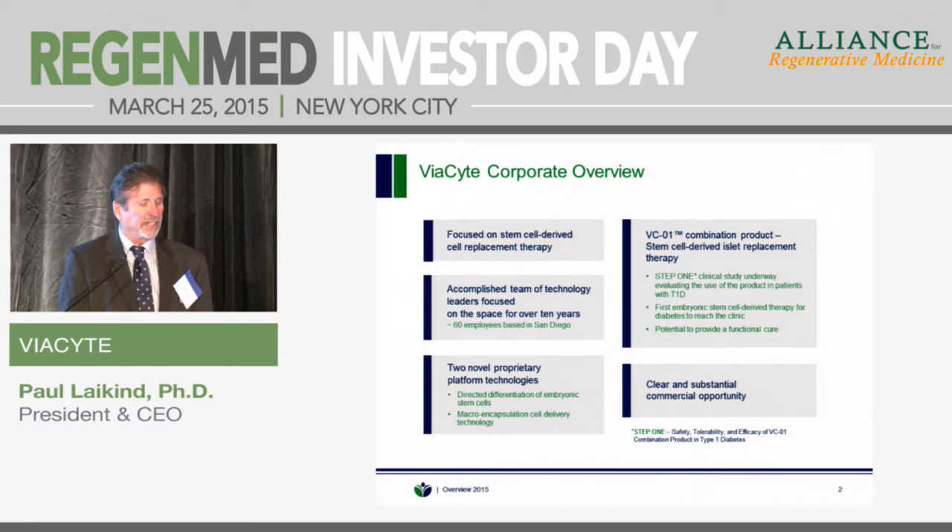One is the directed differentiation of embryonic stem cells. As you've already heard in the first couple of presentations, the key isn't the ability to differentiate a stem cell — the key is the ability to differentiate it in a scalable fashion, in a regulatory compliant fashion, so that you get to the end of each manufacturing run with the same cells, the same product. That platform represents over almost 50 issued U.S. patents, over 100 patents issued worldwide covering various steps along that path.